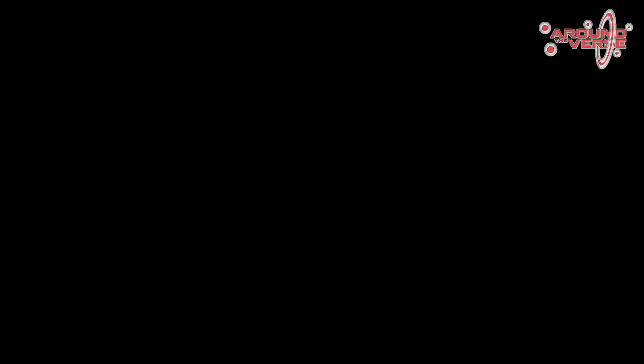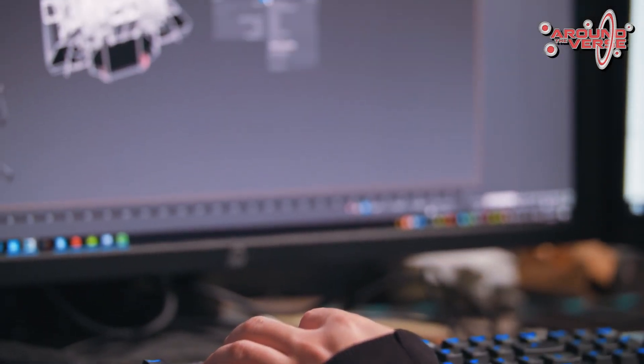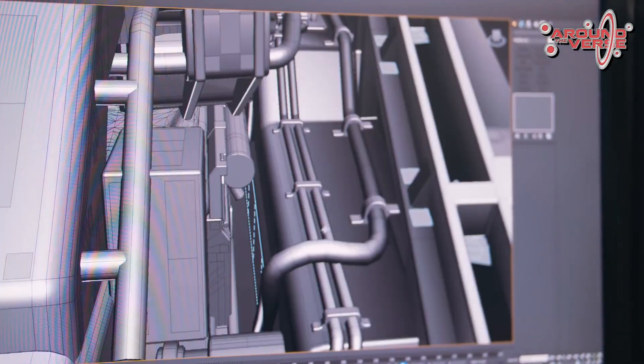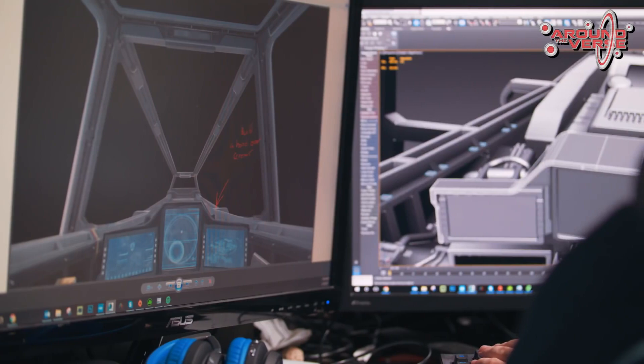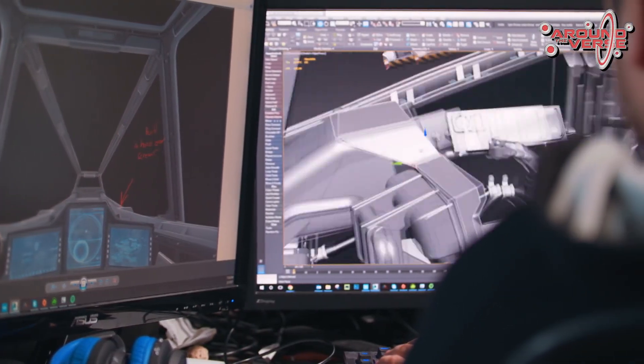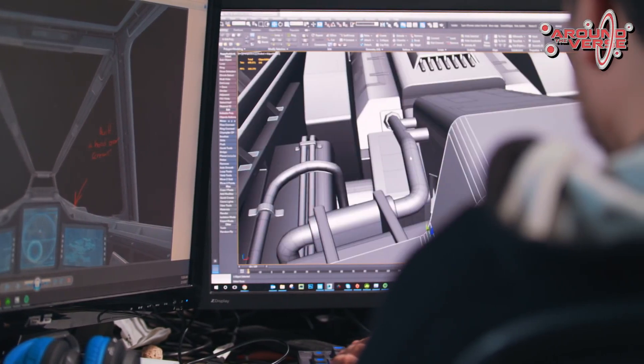They build it out and make it look fantastic during the gray box stage. In the gray box phase, the artists do a lot of the heavy lifting on geometry — we start building very close to final geometry and start adding bevels, or as 3ds Max users call them, chamfers, all over the ship in order to use custom normals on our ships.